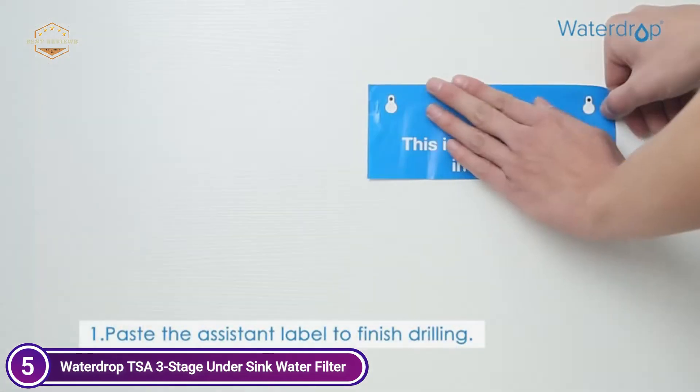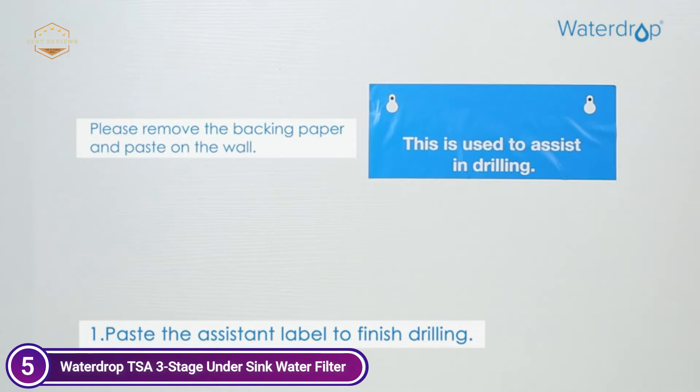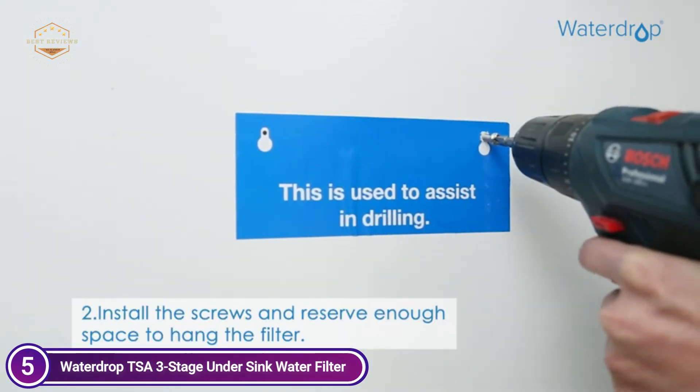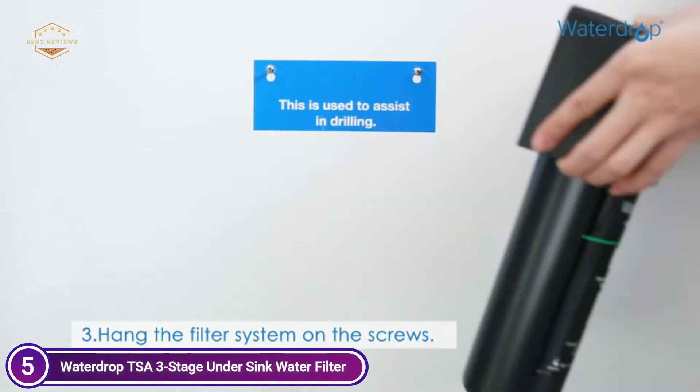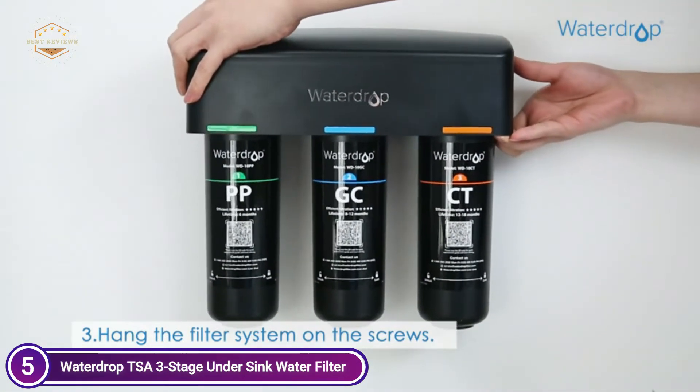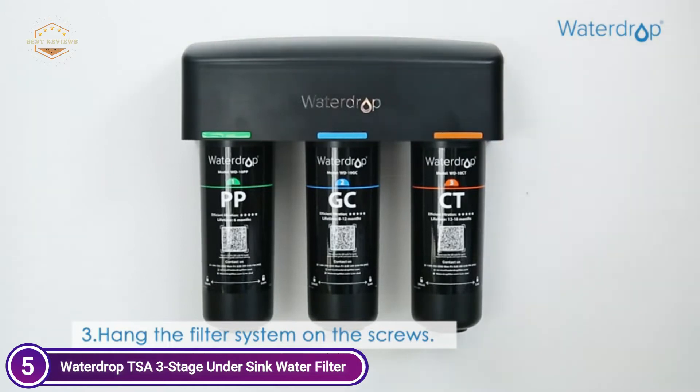The three-stage filter system for under the sink features a sturdy, integrated design that helps you eliminate the need to replace the bottom caps, and removes worries about cracked casings and leaks. With its sealed under-sink filters, this water purifier doesn't produce harmful contaminants, and the water that is filtered stays fresh and clear.